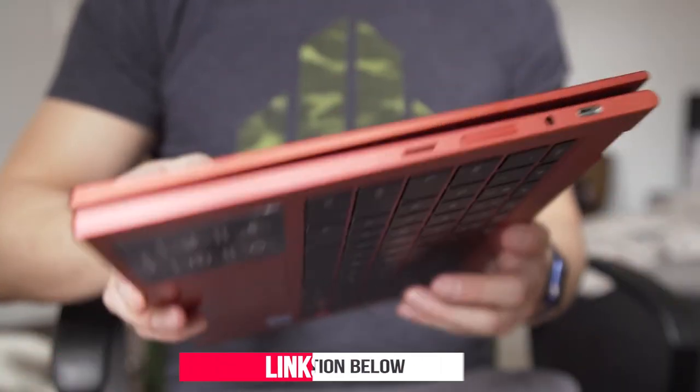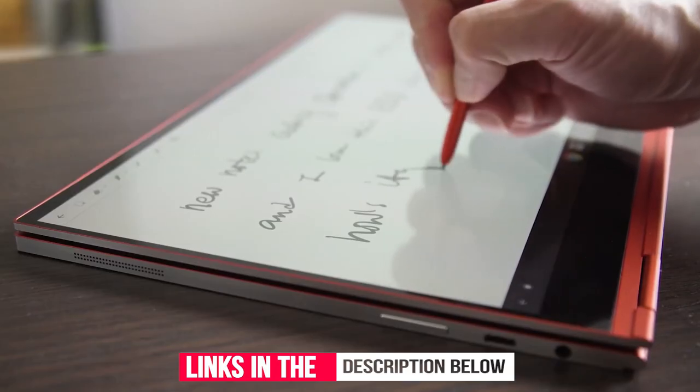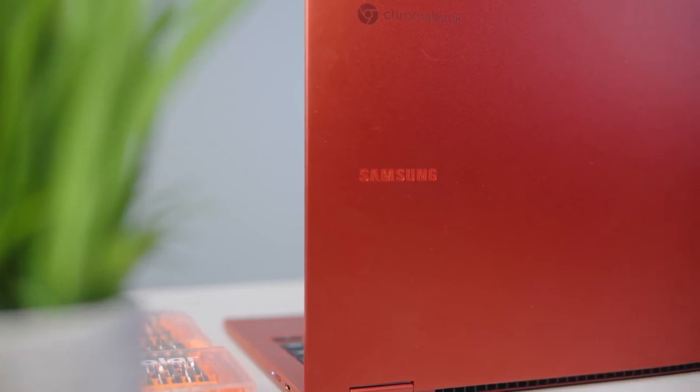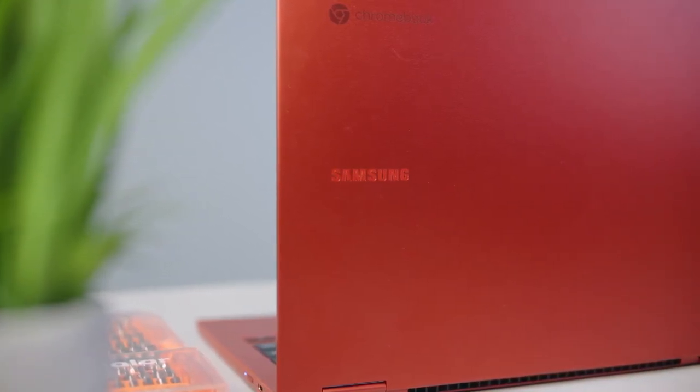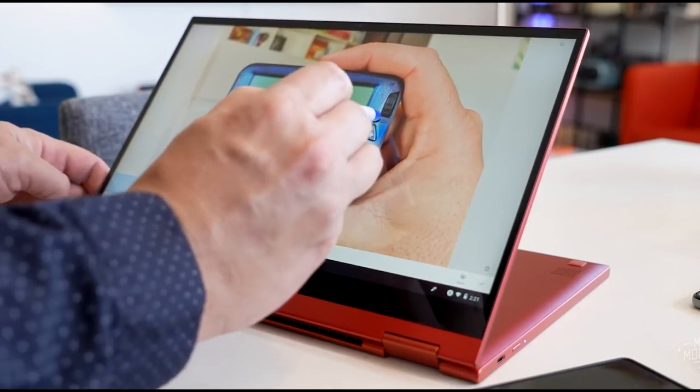It features an ultra-thin design, and the Galaxy Chromebook 2 is compact and ready for impact. With technology as slim, sleek, and savvy as this, it's no wonder they're staring. Whether you are working, studying, or relaxing, Galaxy Chromebook 2 has you covered.